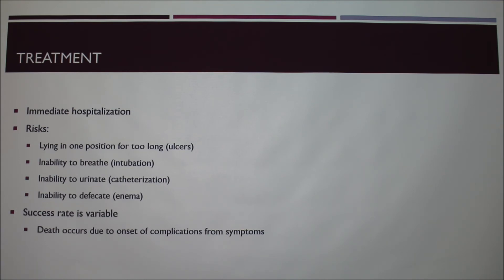There are different risks with treatment. If they're lying in one position too long — like that dog in the video who couldn't move — you have to reposition them every hour. With a full-grown Doberman that's very difficult. Eventually they have trouble breathing and need to be intubated. They can't urinate or defecate on their own, so catheterization or enemas are needed. Usually when they die it's due to complications — heart stops or they can't breathe — not the tetanus itself directly.